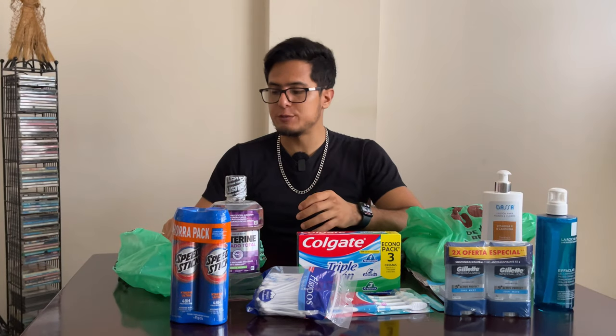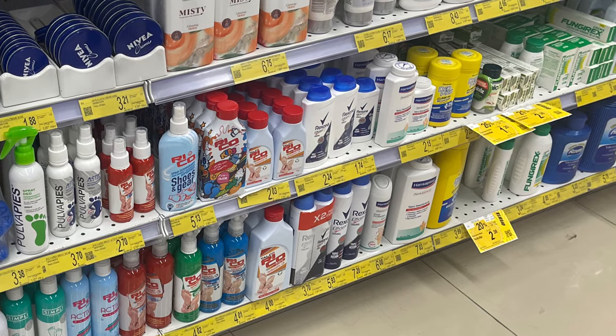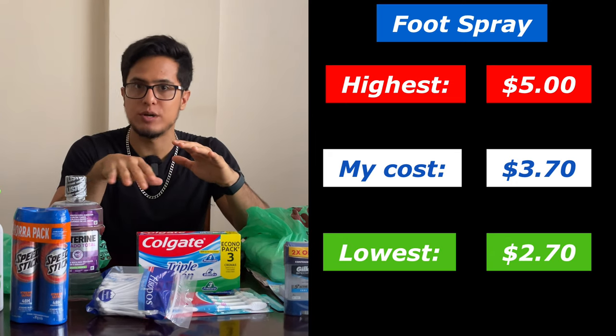Next we have foot spray, and the one I got cost me $3.70. There were options from as low as $2.70 to as high as around $5 and above. If you wanted to buy talcum powder, it also had variance in that price range.